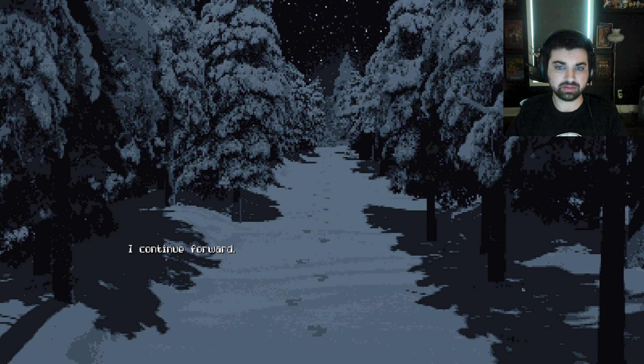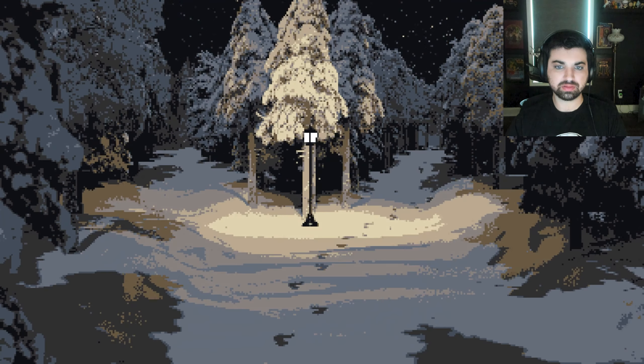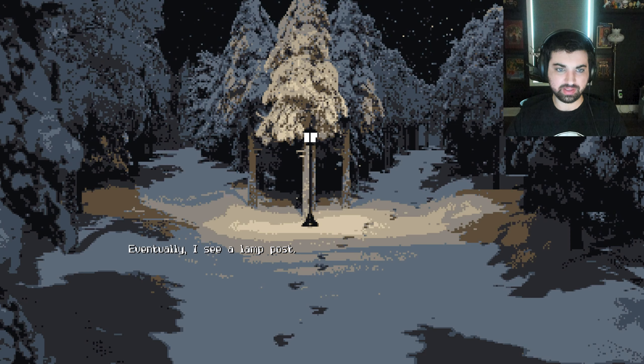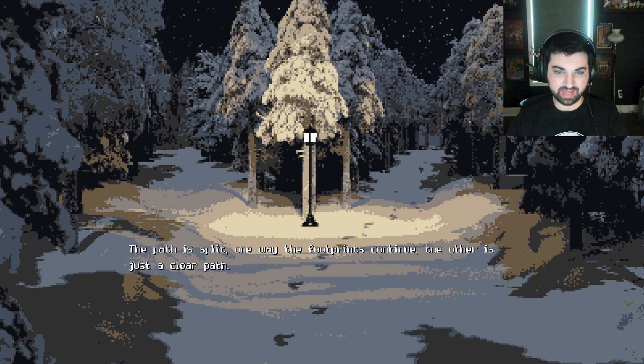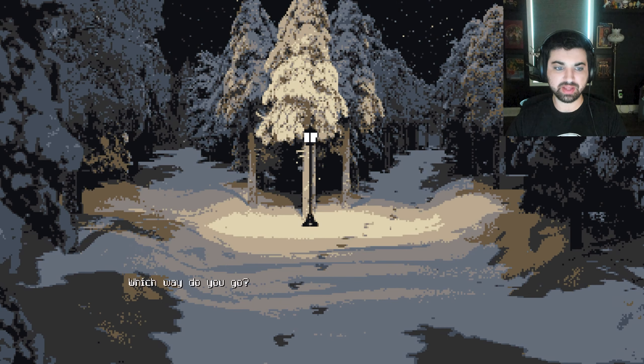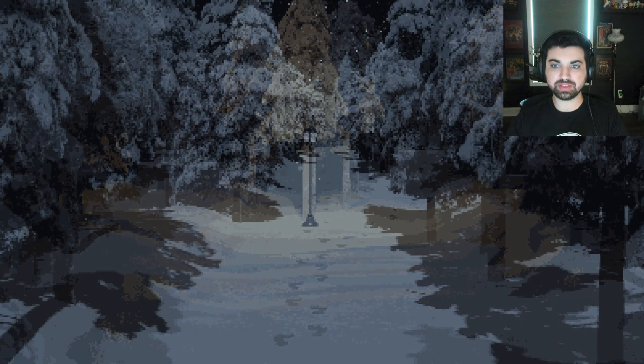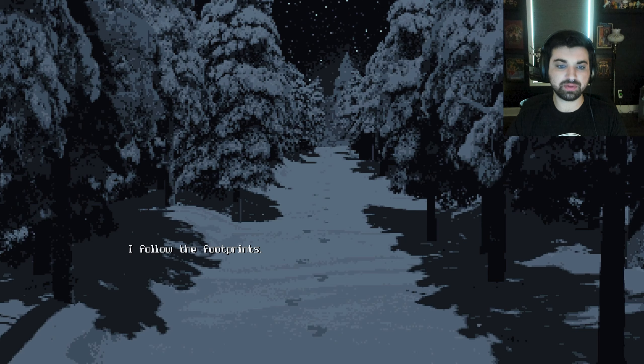I continue forward. Eventually I see a lamppost. The path is split — one way with the footprints continues, and the other is just a clear path. Which way do you go? Footprints. Let's keep going. I follow the footprints.